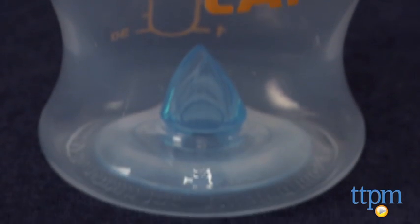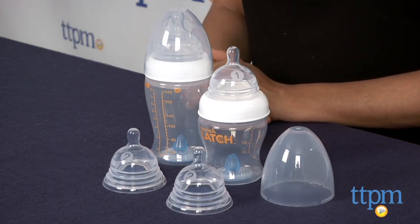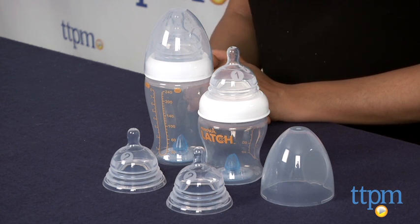Munchkin's Latch bottles come in 8oz or 4oz sizes with a variety of nipple flow options. All these variations are sold separately. These bottles are for ages birth and above and made by Munchkin.